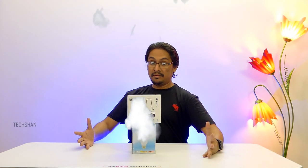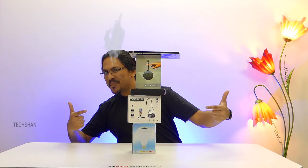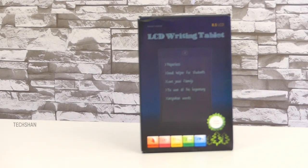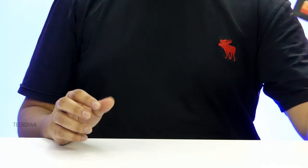Buckle up, let's get started. The first product I have is an LCD writing pad — a simple LCD writing pad which you can use instead of paper. This is quite interesting, costing rupees 925, approximately $14.